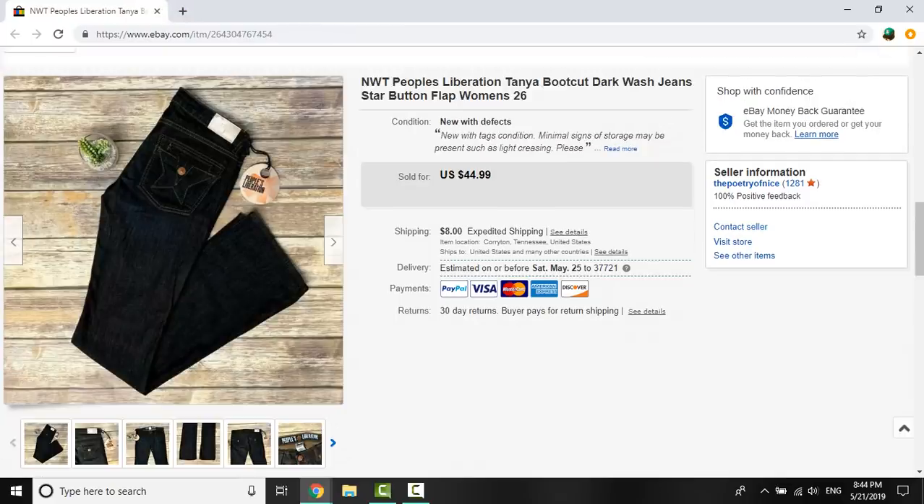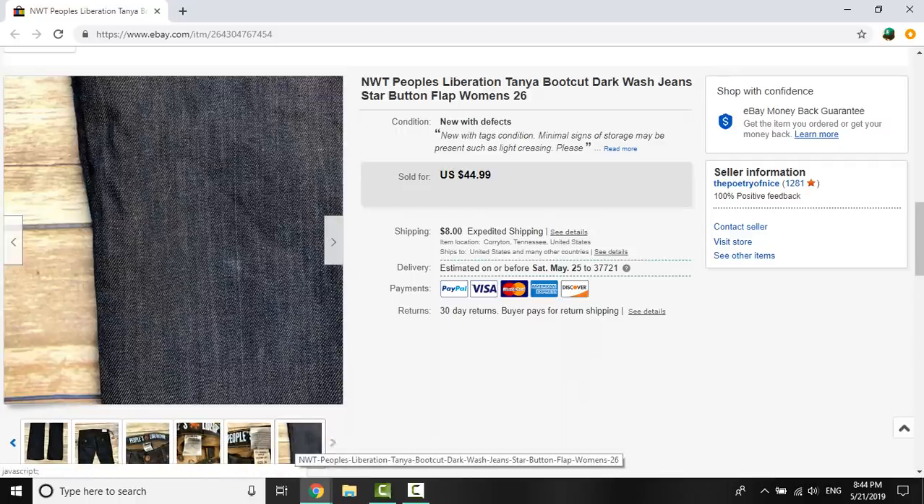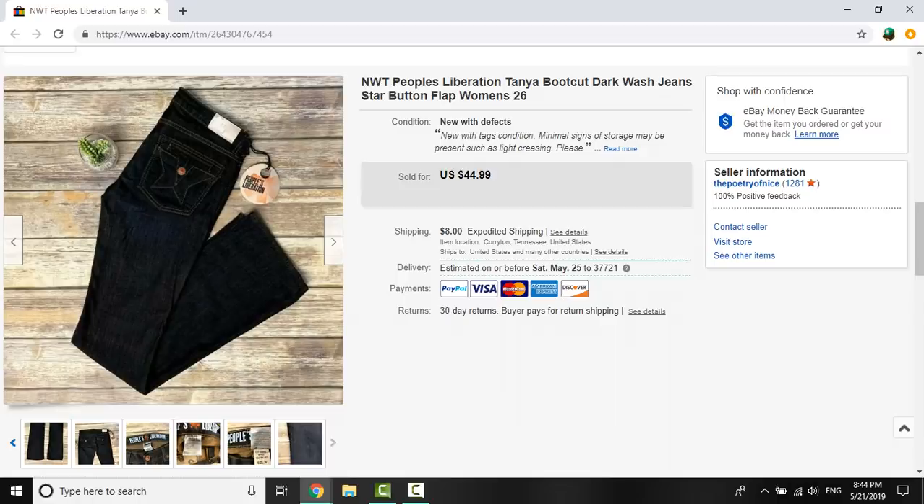And the final item is these People's Liberation Tanya Bootcut jeans. I picked these up for $3 at a yard sale just a couple of weeks ago and listed them fairly high, but they did have a small flaw on the back of one leg — just a white mark — so I had to disclose that. Someone offered me $24.99 and, considering the flaw, I was happy to take that.